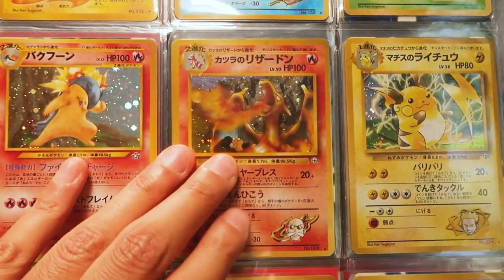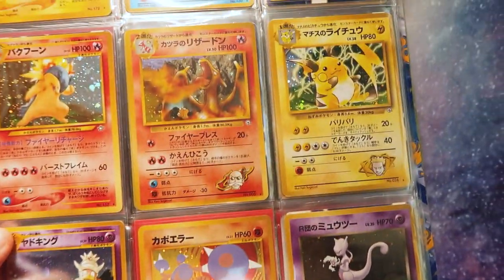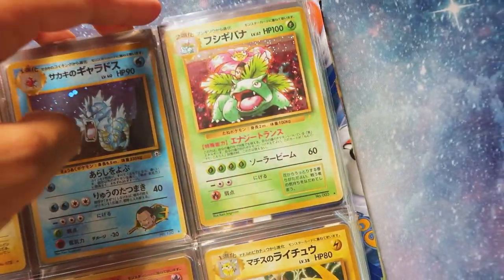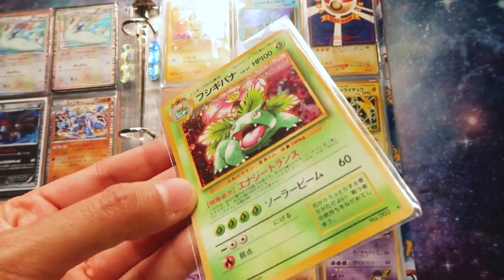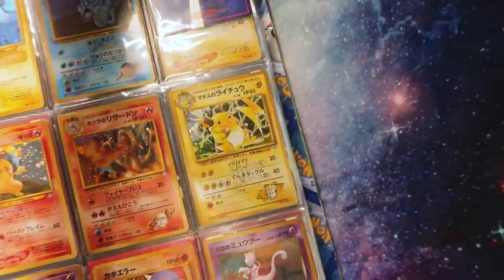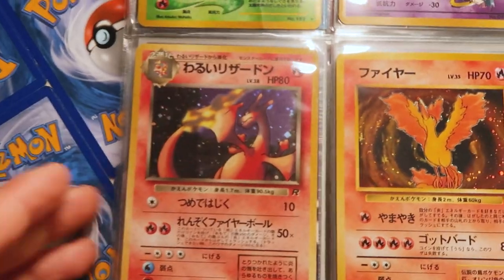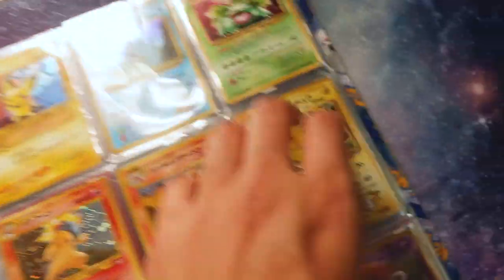That's the second appearance of the Zard, baby. That one is really hitting some nostalgia. We've got the Venusaur promo right here - this one is not mint condition, however it's pretty close. I love this binder so much. This Dark Charizard - a Dark Charizard Japanese from Team Rocket. Look at that bad boy right here.